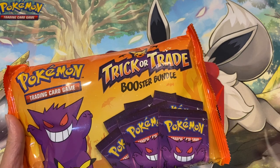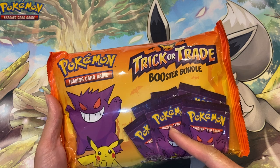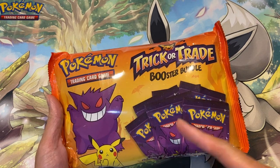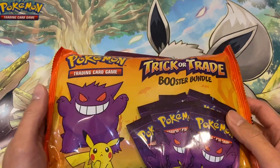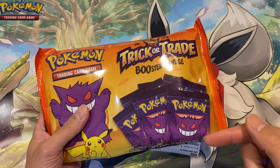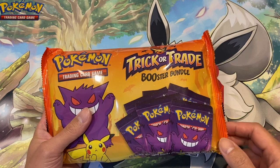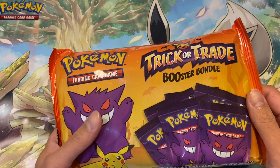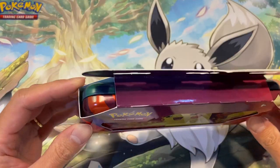I'm going to open the Trick or Trade products in the next few weeks before Halloween, and we're going to try to see how many packs we need to open to complete the set. I'll also be doing a Halloween giveaway, so make sure you subscribe, like this video, and click the notification bell so you get notified when I upload the giveaway video. Anyway, back to the pencil case.